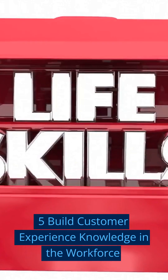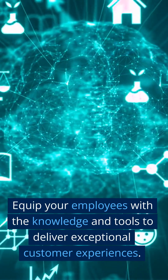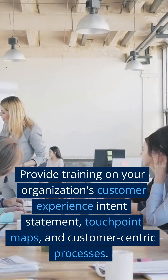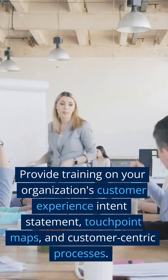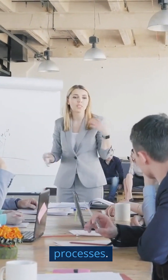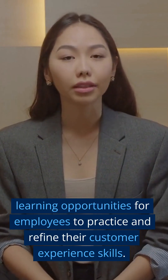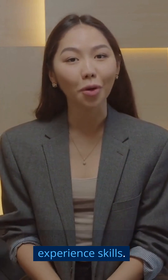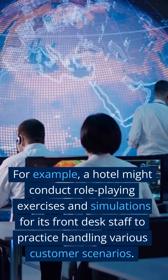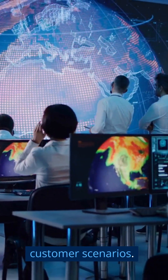Step 5: Build Customer Experience Knowledge in the Workforce. Equip your employees with the knowledge and tools to deliver exceptional customer experiences. Provide training on your organization's customer experience intent statement, touchpoint maps, and customer-centric processes. Offer real-world, hands-on learning opportunities for employees to practice and refine their skills. For example, a hotel might conduct role-playing exercises and simulations for its front desk staff to practice handling various customer scenarios.